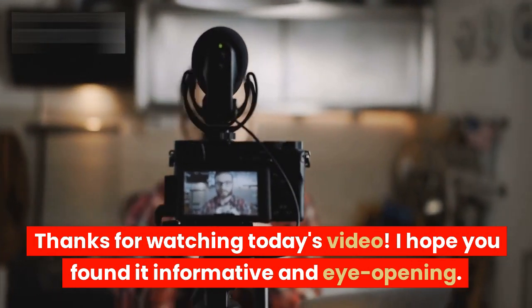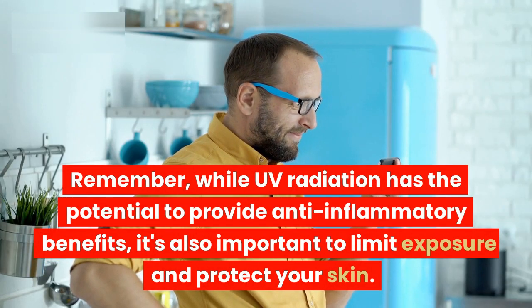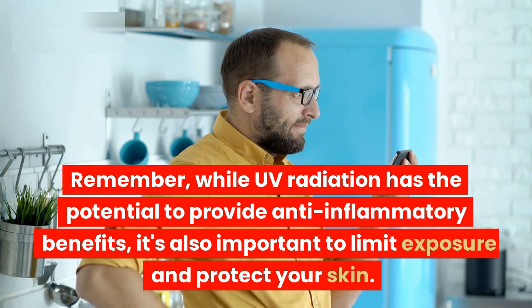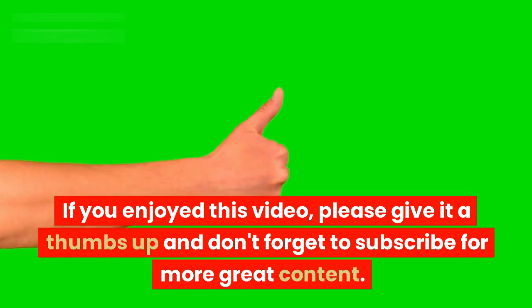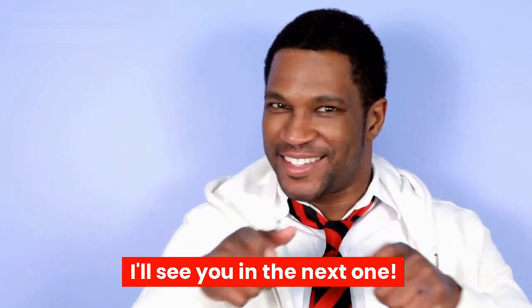Thanks for watching today's video. I hope you found it informative and eye-opening. Remember, while UV radiation has the potential to provide anti-inflammatory benefits, it's also important to limit exposure and protect your skin. If you enjoyed this video, please give it a thumbs up and don't forget to subscribe for more great content. I'll see you in the next one!